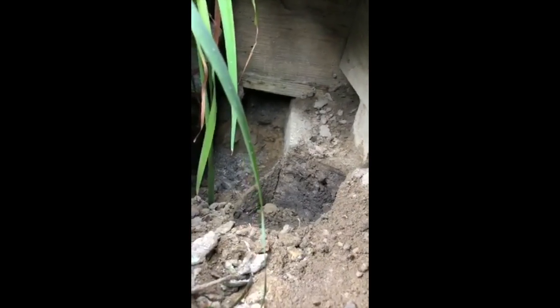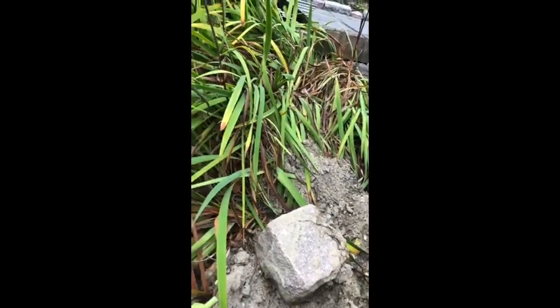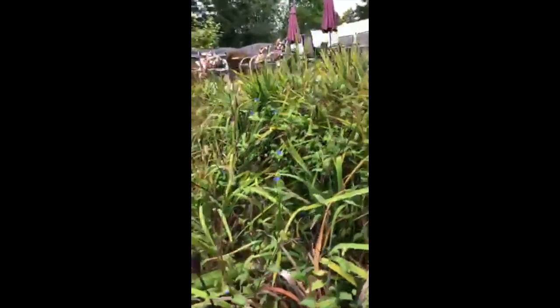This homeowner in Tintin Falls, New Jersey called our office after finding a burrow underneath his deck. At first look, you may think it's a groundhog burrow because there's a lot of foliage in the area and groundhogs are vegetarians.